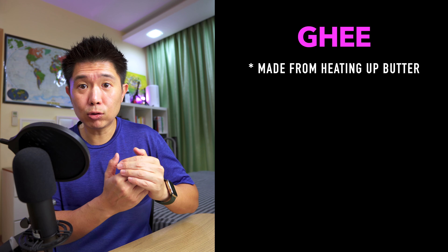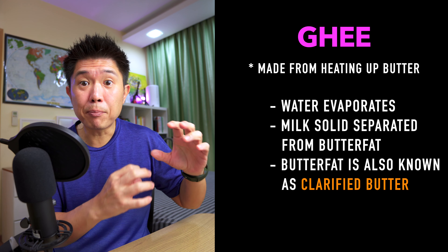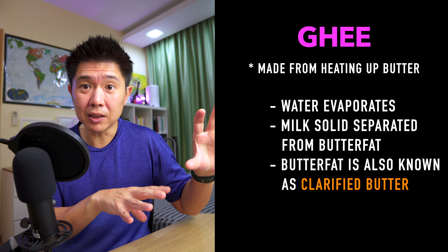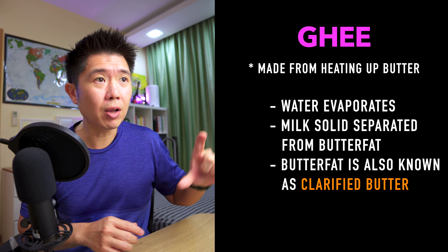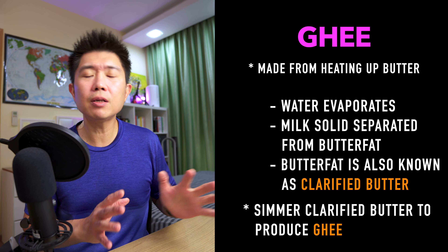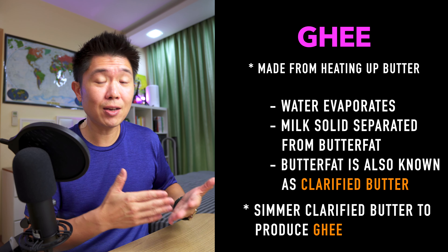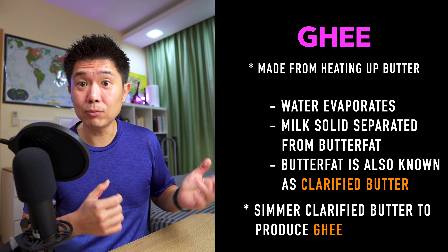So how do you get ghee from butter? You take butter, heat it up, and then you start to evaporate the water from the butter and separate the milk solids away from the butter fat. That butter fat is what we call clarified butter, and you simmer it a bit longer and that produces ghee — and there you have it, that's where ghee comes from.